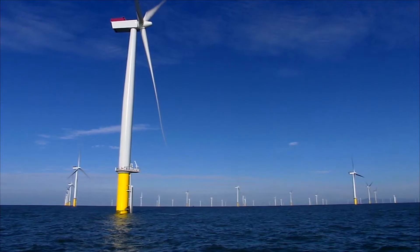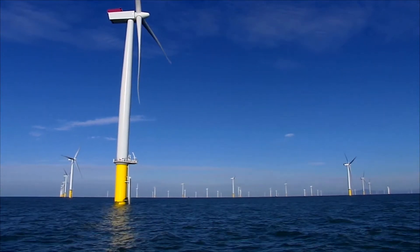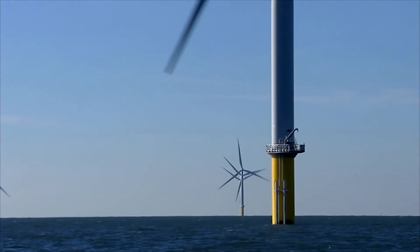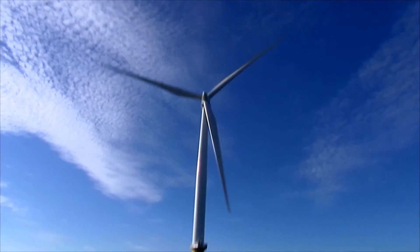Wind energy is becoming increasingly important as a clean and renewable energy source. It could help to reduce fossil fuel costs and avoid the emission of millions of tons of CO2. In this framework, offshore wind farms play an important role in renewable power generation.